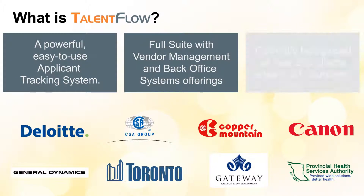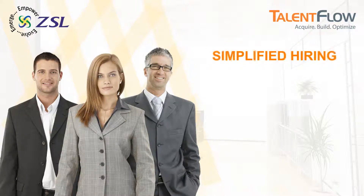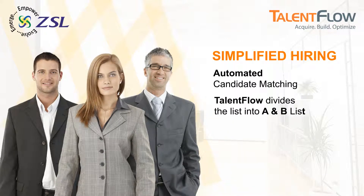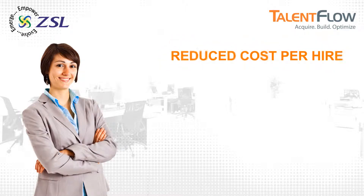Serving a diversified base of over 200 clients, Talent Flow simplifies your hiring process with automated job matching. By dividing your candidate list into A and B, it provides seamless onboarding in a flexible authorization process. Talent Flow reduces your cost per hire.